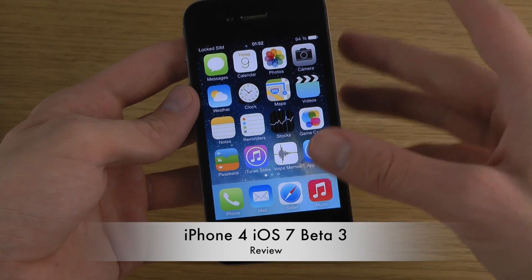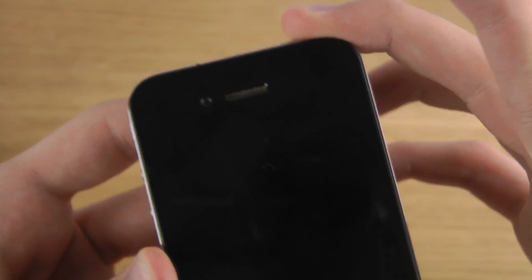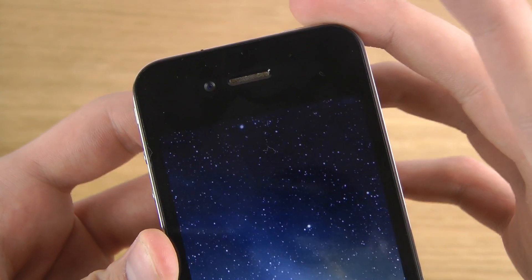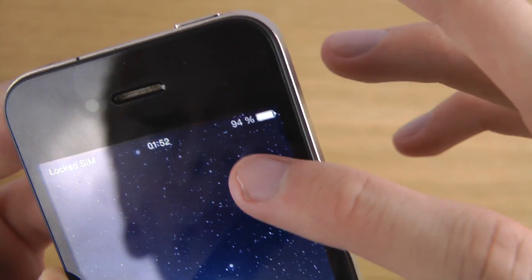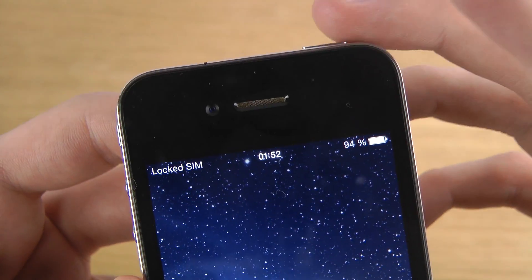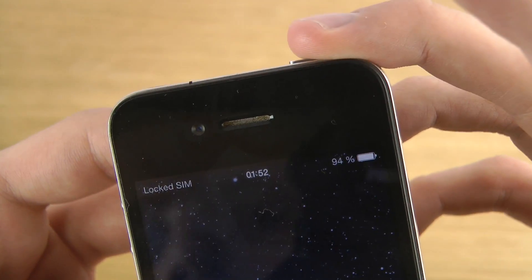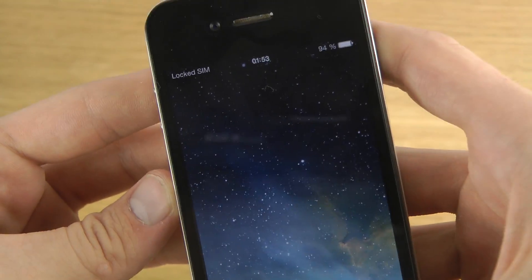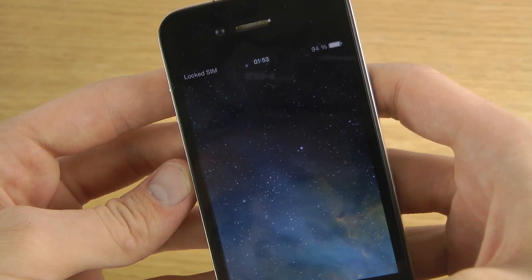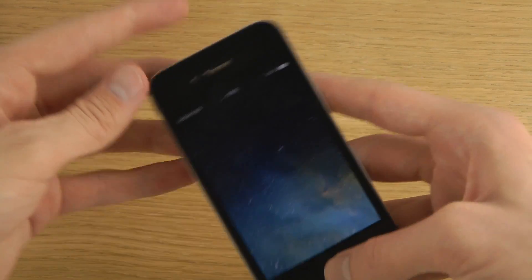The first thing that is new here is that when we go into the lock screen mode, the bar at the top is getting a little bit bigger. You can see a bigger battery icon and some bigger stuff there — it's getting a little bit bigger in terms of the font size compared to when you start to use the device.